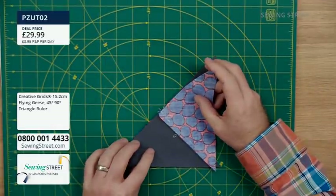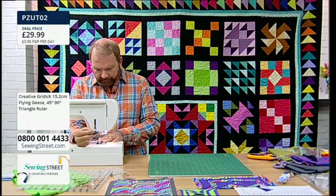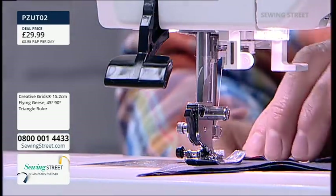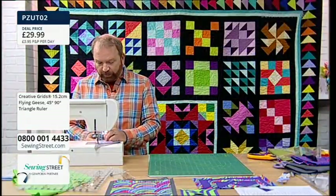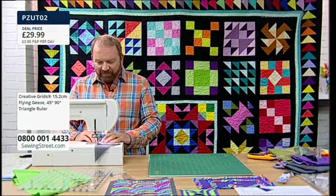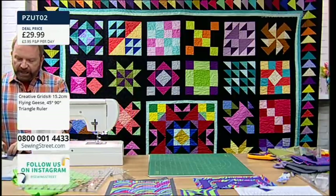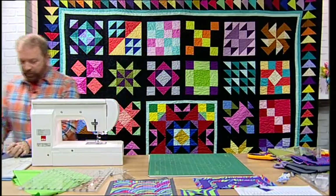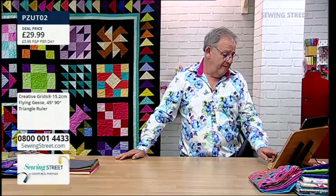A key benefit of cutting individual triangles is using up scraps — you may only have enough fabric for one flying geese center, and the make-two-at-a-time method won't work if you can only cut a single triangle. It's also great for jelly roll strips. A viewer asks Stuart to say good morning to granddaughter Caitlin who is watching, which he does. Susan shares that her husband has had a stroke and her baby is poorly, but the hosts are making her smile.